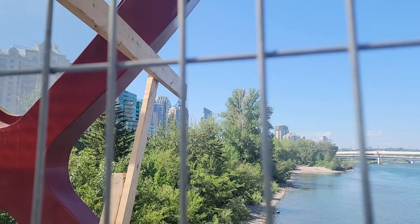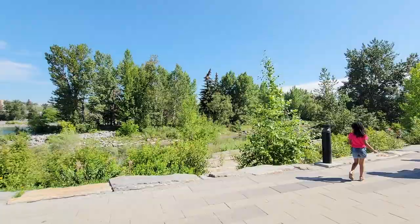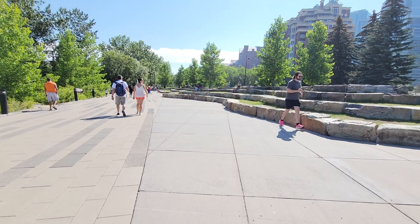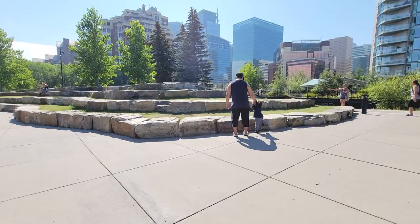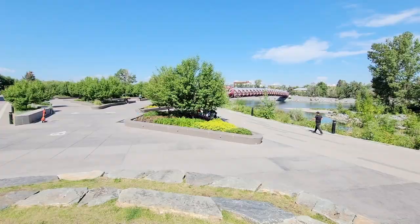Okay so we're going on the other side now. Look at this! It's definitely nice to take your picture here if you're looking for a view of the downtown. Let's try to step on it! That's the view of the Peace Bridge from here.